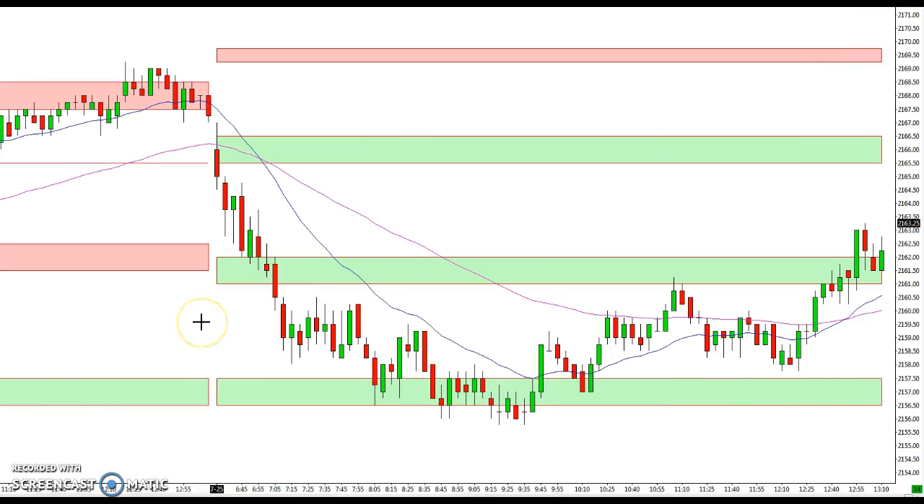Hey everybody, Ian here, tradestalker.com, with a recap for July 25th, 2016. Trading another range-bound day — we've been in this range for a little while now. If you take a look on the daily chart, it's pretty obvious we're just trading between around the 50 to 53 area and then up into the low 70s or high 60s.